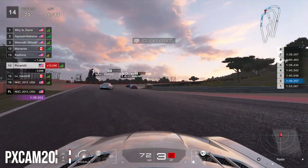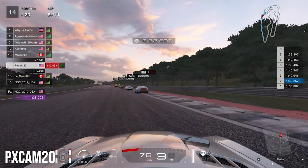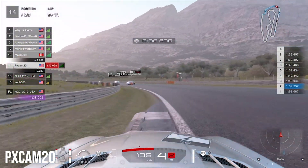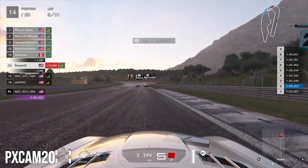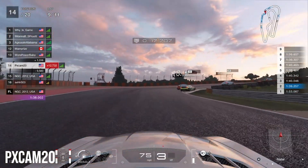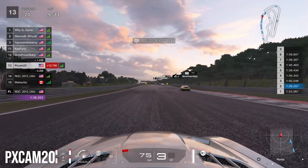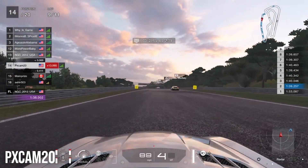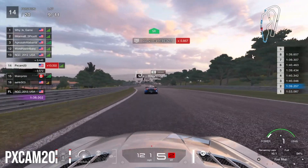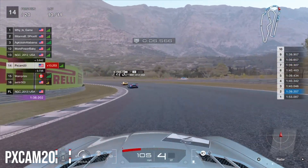Into lap eight, heading to the chicane — the Toyota ahead goes wide and the Porsche makes the overtake on him. We're catching the Toyota now, riding his slipstream into lap nine. In lap nine, 13th and 14th go side by side into the chicane, the McLaren is on our back bumper. The Toyota makes contact with the Aston Martin, and the Aston Martin gets past. We try to make a move but the McLaren gets a better exit and overtakes us down the straight — we have to give up the position.